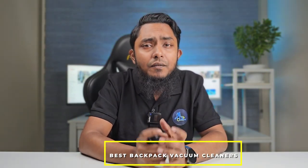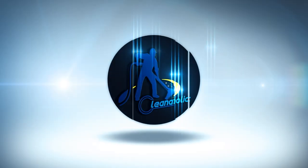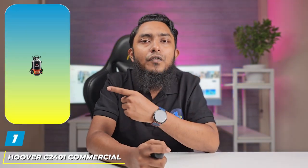Welcome to our channel where we explore the world of cleaning efficiency and convenience. Today we are diving into the realm of cleanliness and convenience with the best backpack vacuum cleaners. If you are ready to discover the top contenders in the world of portable cleaning power, stay tuned. At the first position we have the Hoover C2401 commercial lightweight backpack vacuum.